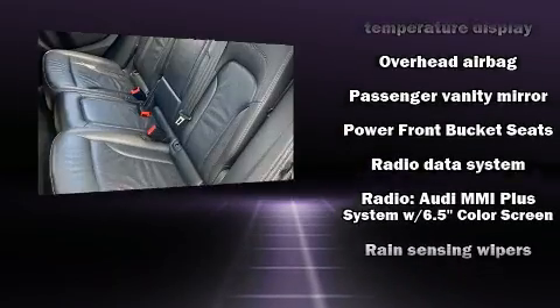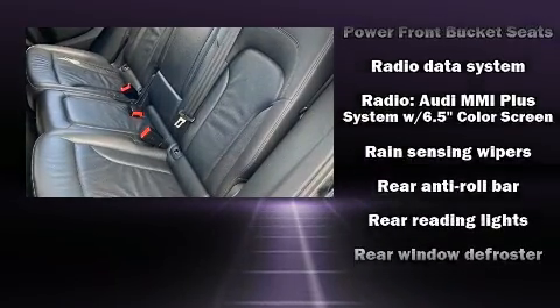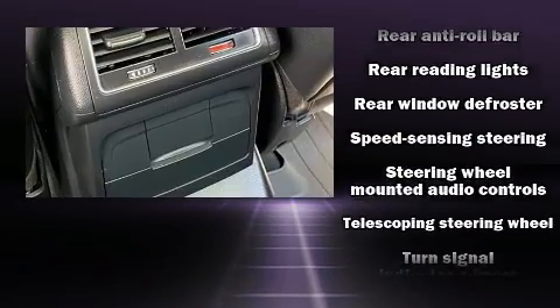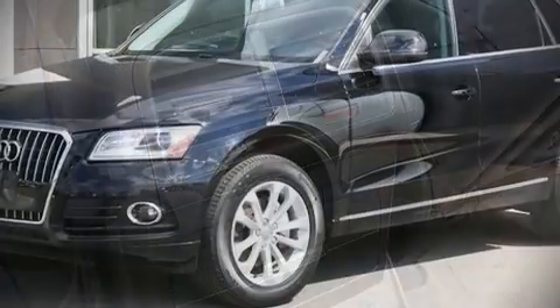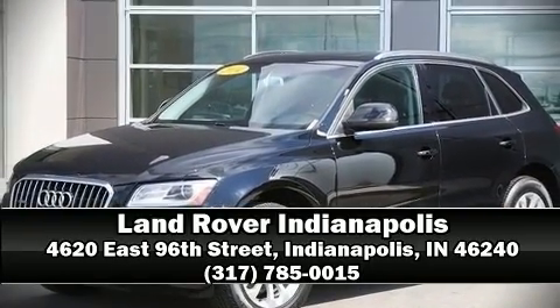A Carfax history report provides you peace of mind by detailing information related to past owners and service records. We'd also be happy to help you arrange financing for your vehicle. Please don't hesitate to give us a call.